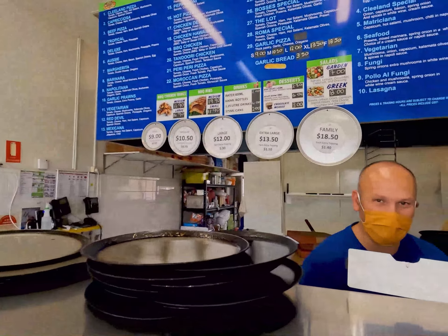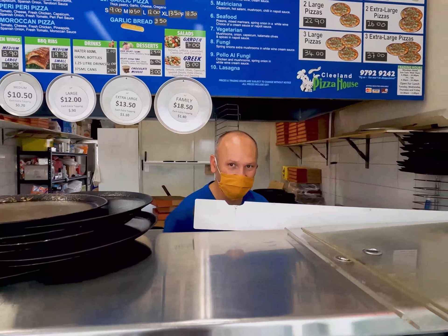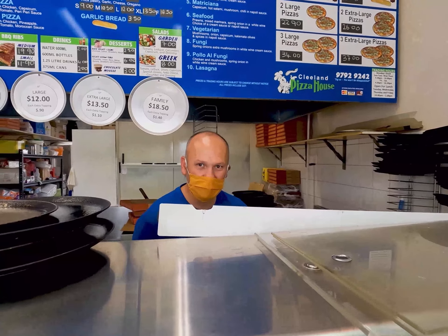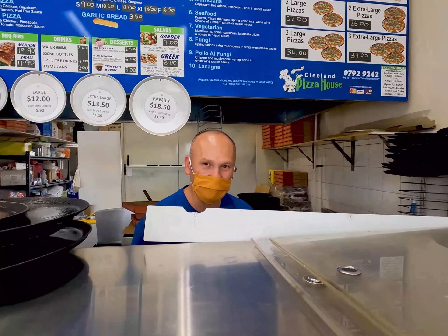Just getting the guy to make me up the pizza now. It's actually a vegetarian, and this is the owner Jim. G'day Jim, how are you? Good. How long have you been doing this here Jim? Eight years. Eight years — and how's business been? It's been good. You've been managing throughout the situation? Yeah, we've been doing fine. It's just delivery and pickup at the moment.